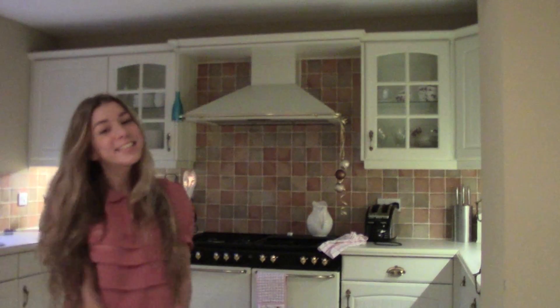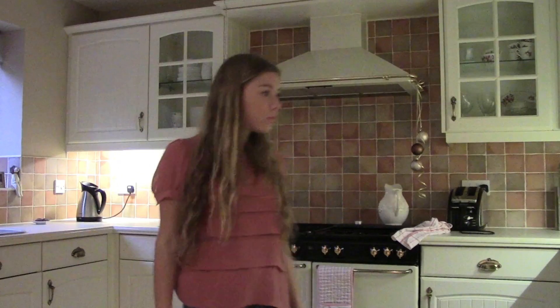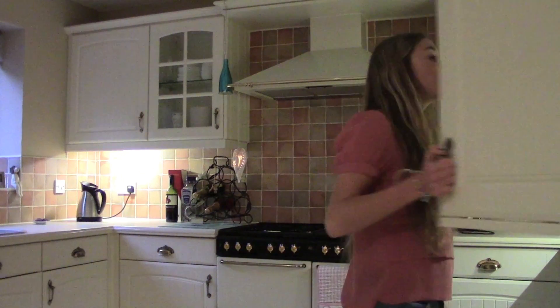Hi everyone, so today I'm going to be showing you all three different outfits that you can wear in the holiday time. To start off I'm doing my casual outfit. I just wore this blouse from Topshop and it has this really nice Peter Pan collar and it's just really pink and girly, and it can be dressed up and dressed down, so this is my more casual outfit.